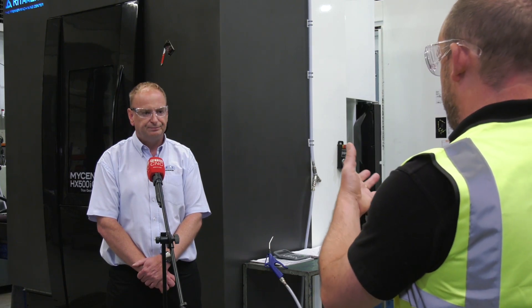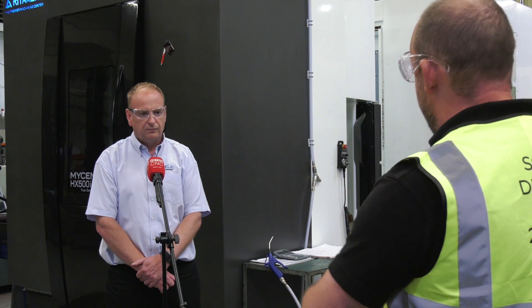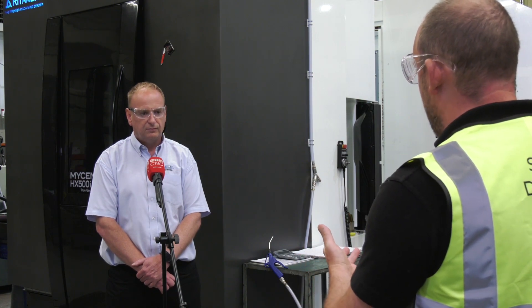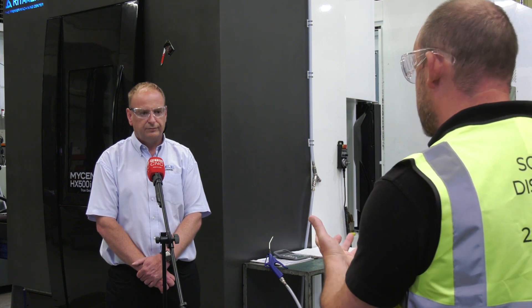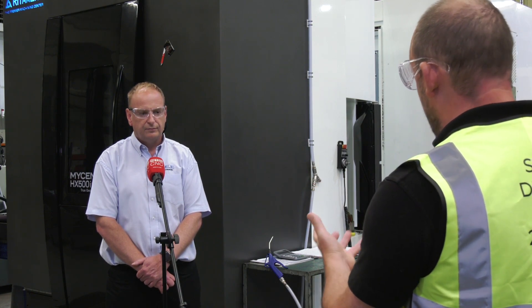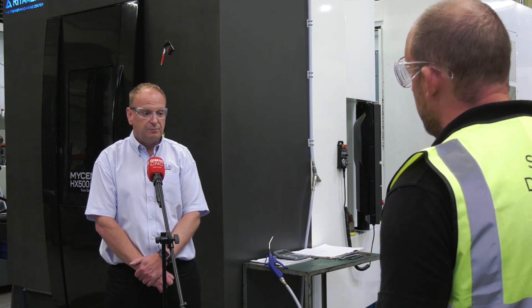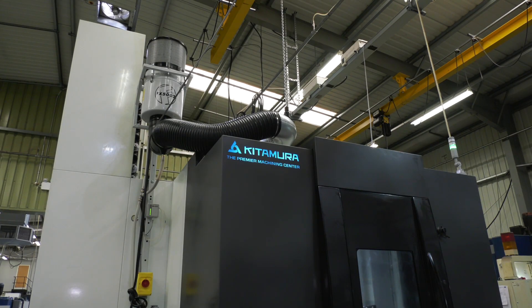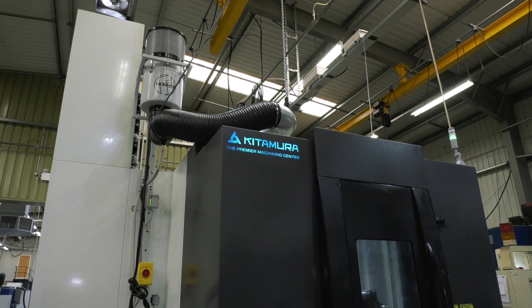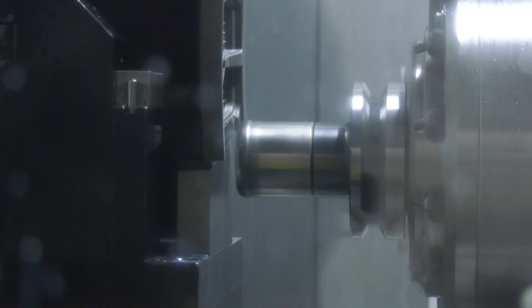One statement that Dugard and Kitamura both talk about a lot is the geometric accuracy of these machines. They're hand-scraped machines — really back to basics in how people used to build machine tools: solid, heavy-duty, and built to last a long time. The machines are heavy-duty so we can put components on there, we're using both pallets on the machine, and we're confident that the product coming off the machine is right first time.